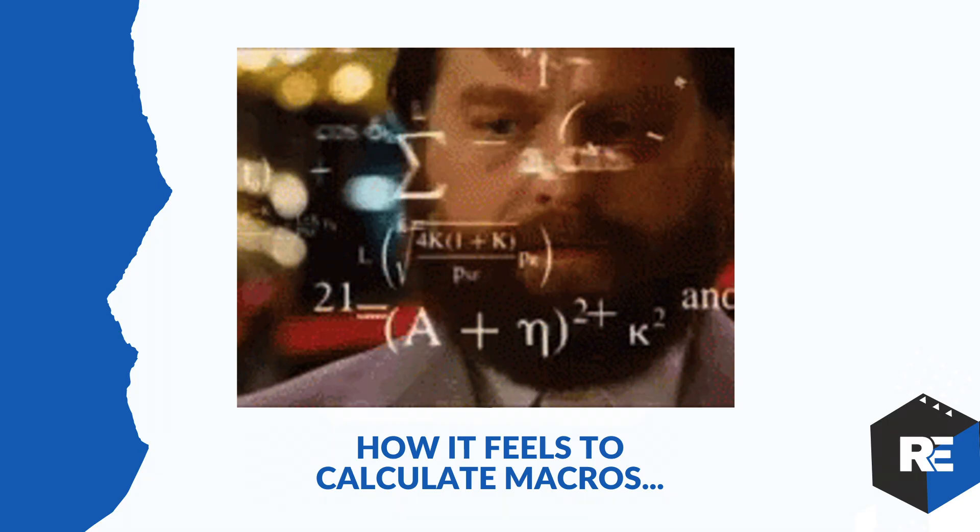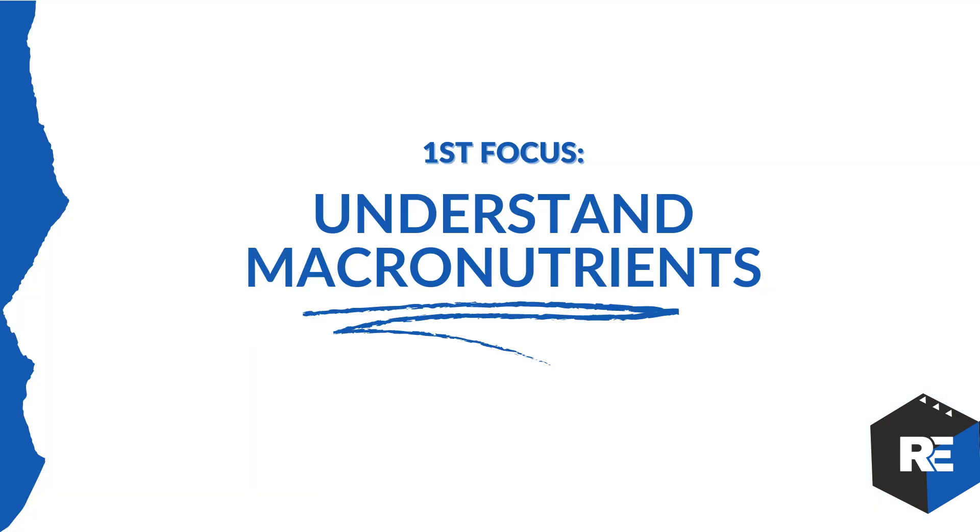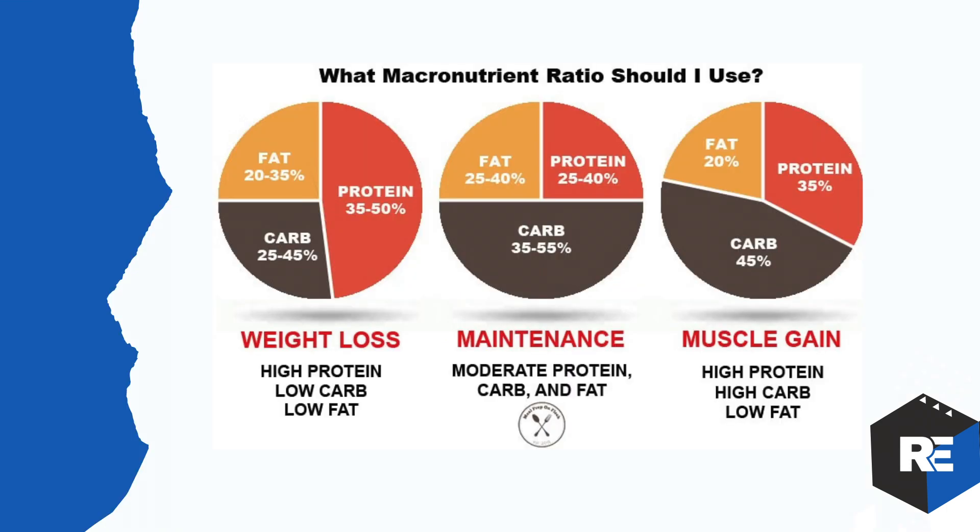How it feels to calculate macros — you feel like pretty much a macro scientist. I've broken this up into parts. The first focus is to understand macronutrients. Here is an incredible chart showing what ratio you should use, covering weight loss, maintenance, and muscle gain.